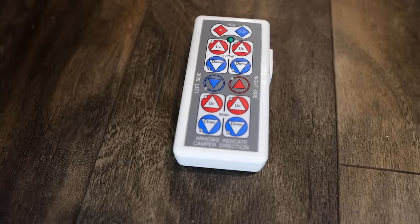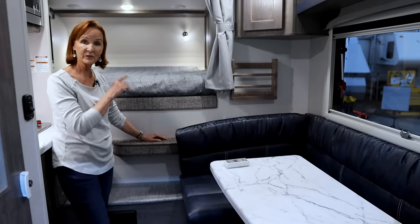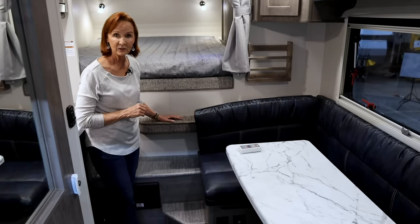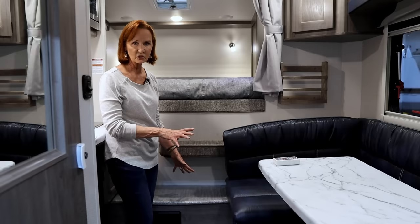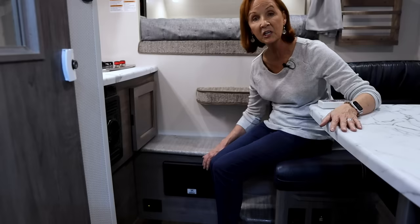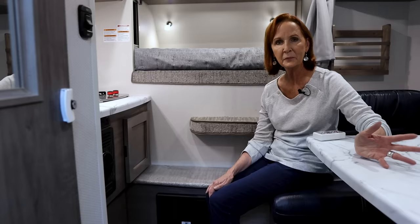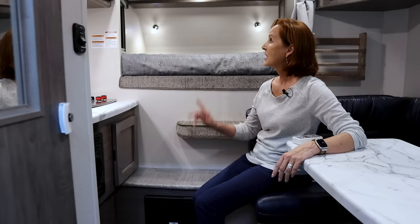Right above is the optional 10,000 BTU air conditioner — sized so you can use a portable generator with it. There's also a smoke alarm and two interior speakers for the stereo. Three built-in steps make getting in and out of the cabover easy, especially at night. Next to the steps is the converter with breakers and fuses, which changes 120-volt shore power into 12-volt. Down in the corner at floor level is the LP carbon monoxide detector — always close to the floor since LP is heavier than air.